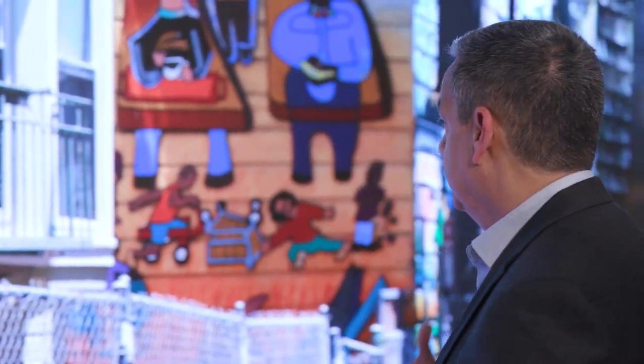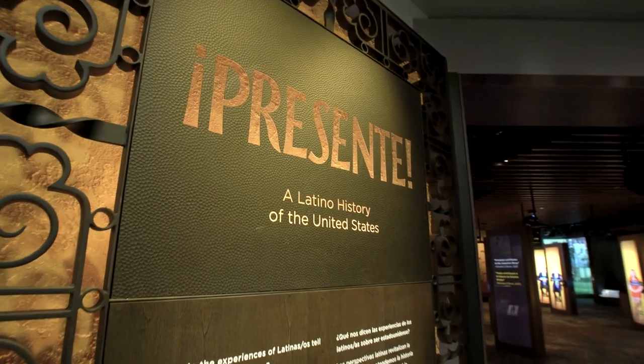This is the entrance to the Molina Family Latino Gallery, the first gallery of the National Museum of the American Latino. You're greeted here by different representations, locations, neighborhoods, and people that welcome you to the space and tell you a little bit about themselves, and then help you enter the space into our first exhibition, Presente.